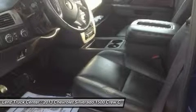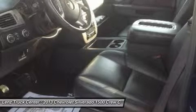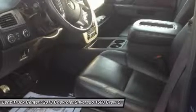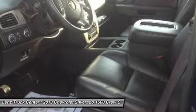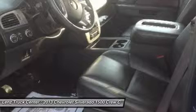HomeLink system with 3 programmable security and garage buttons, LATCH child safety system, dual climate control, rear window defroster, fog lights, bug shield, compass and outside temperature display.